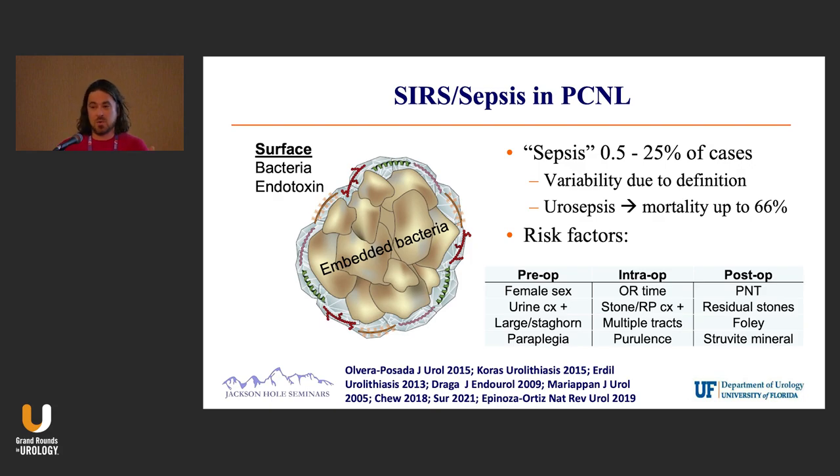Are you looking at them six hours afterwards, 12 hours afterwards? So the definition is important. And also we're dealing with stones — hopefully you're taking patients back to the OR with sterile urine, but there's bacteria that can be embedded in the stone.